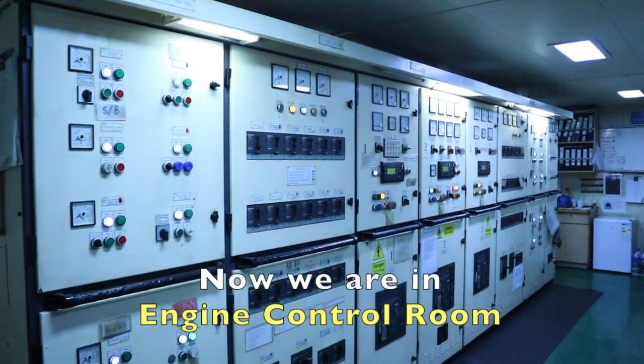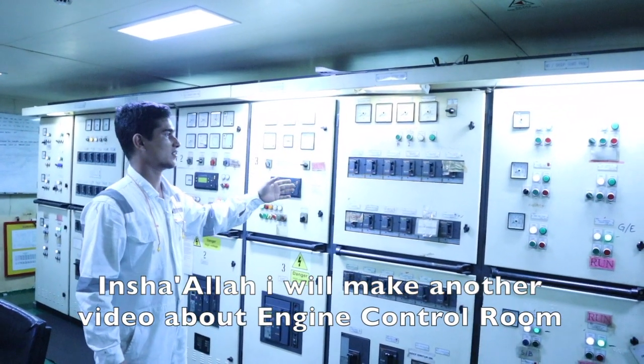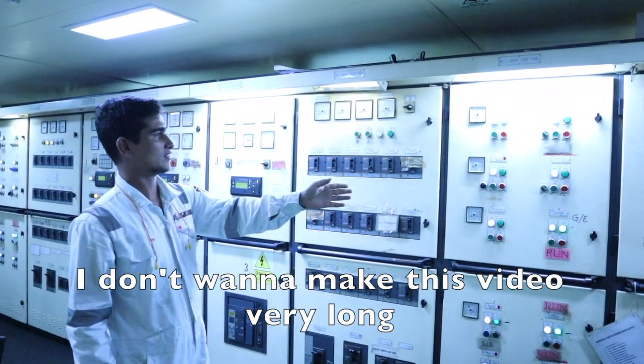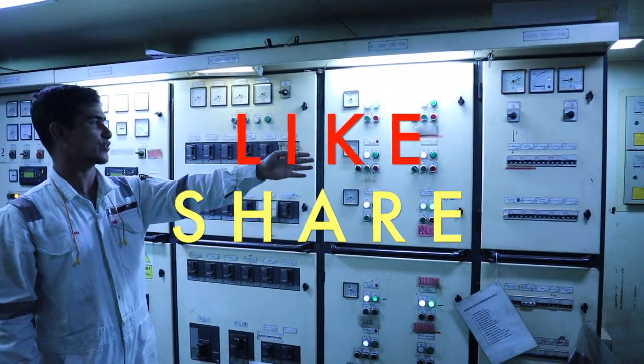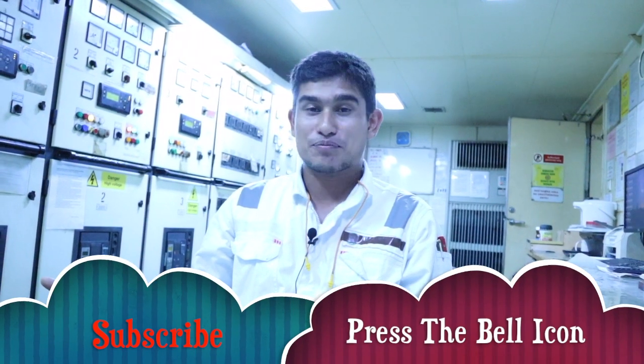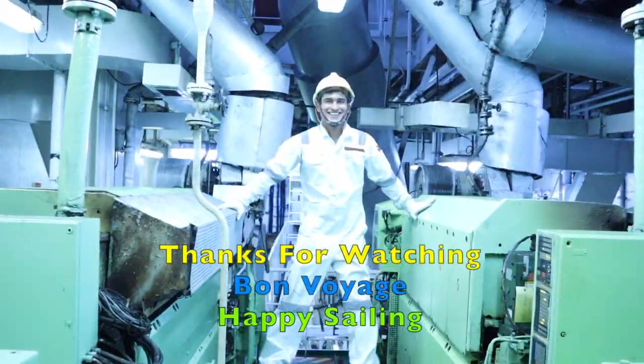Now we are in the engine control room. Inshallah I will make another video about the engine control room. I don't want to make this video too long. So if you liked the video, please like and share it with your friends. To get notifications for future videos, please press the bell icon, and of course subscribe. Thanks for watching. Bon voyage and happy sailing.